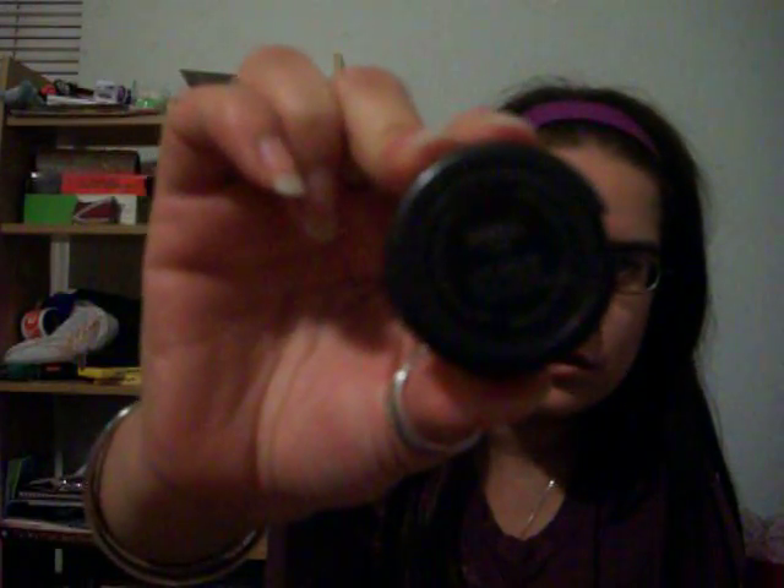I'm going to go ahead and start with MAC because it's the smallest one. I only got an eyeshadow from MAC, and this is actually the first product that I've ever owned from MAC. So I was really excited to get it. It's an eyeshadow in Winkle — I don't know if you guys can see that — and it's just a really light blue.